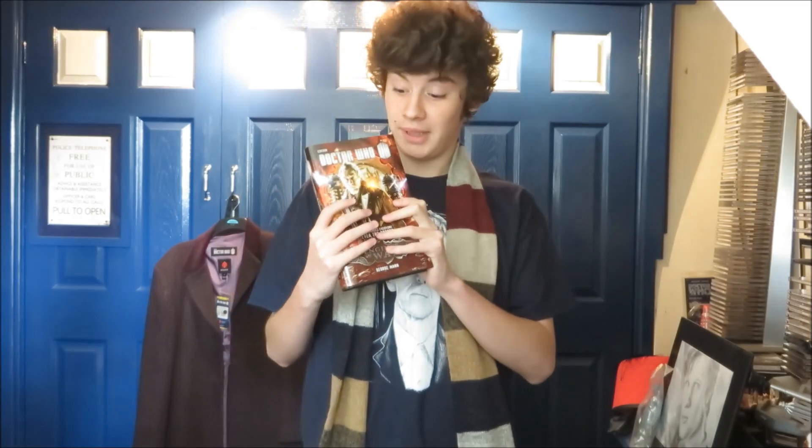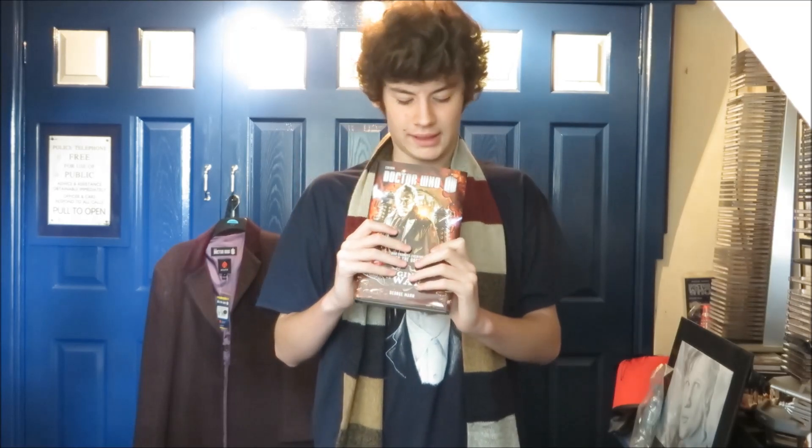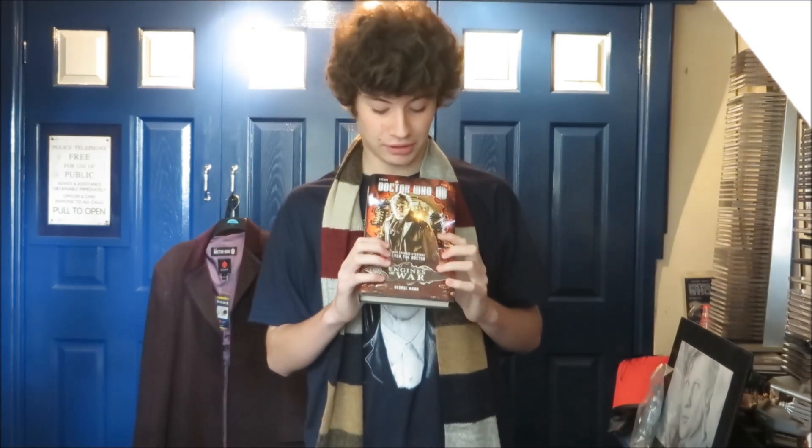Welcome to my review of The Engines of War, a War Doctor book. Now, I originally wasn't going to make a video reviewing this — it was originally going to be a write-up on my Facebook page expressing my love for this book, because it is phenomenal. I feel like it deserves a video to itself because it is truly one of the best Doctor Who books I have ever read, and I truly do mean that. It is fantastic.